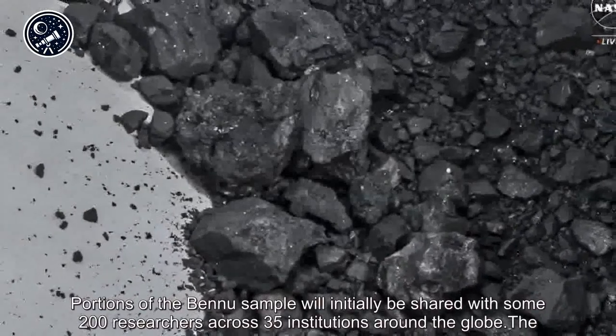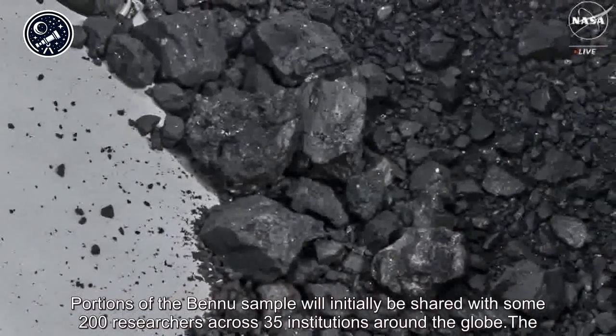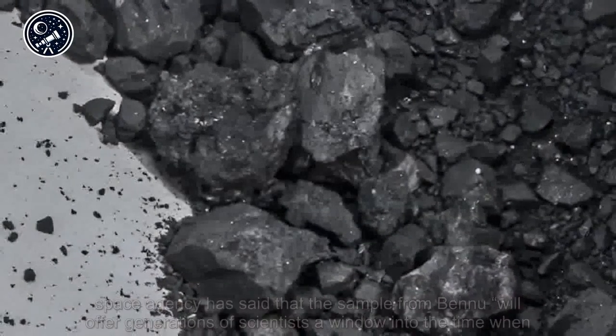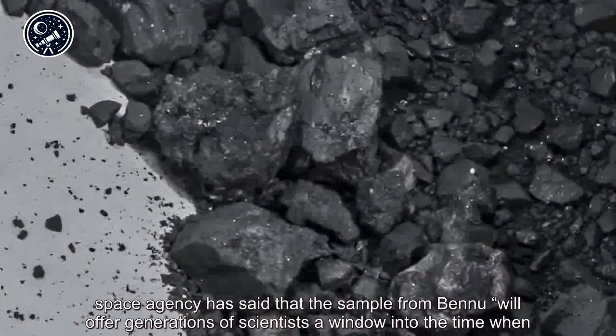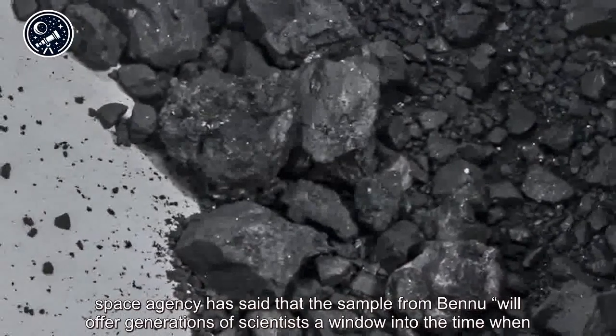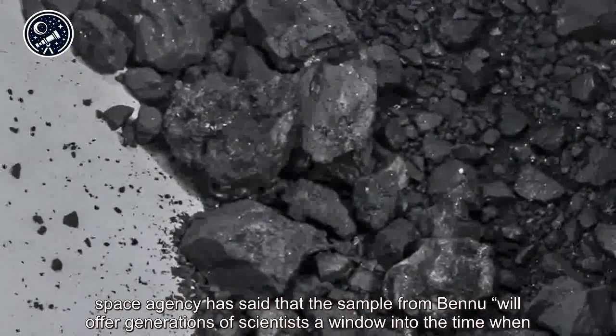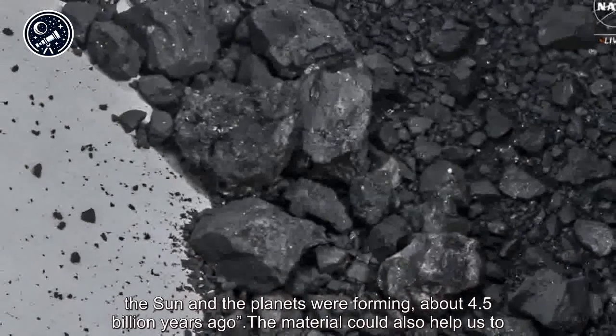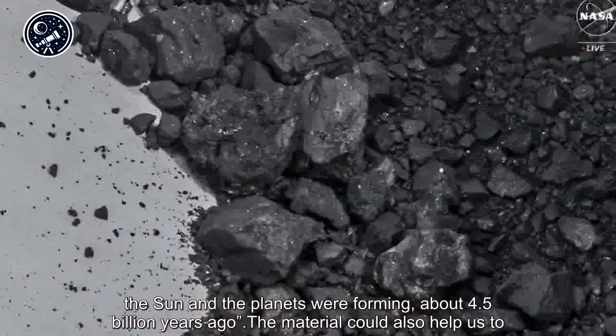Portions of the Bennu sample will initially be shared with some 200 researchers across 35 institutions around the globe. The space agency has said that the sample from Bennu will offer generations of scientists a window into the time when the sun and the planets were forming about 4.5 billion years ago.